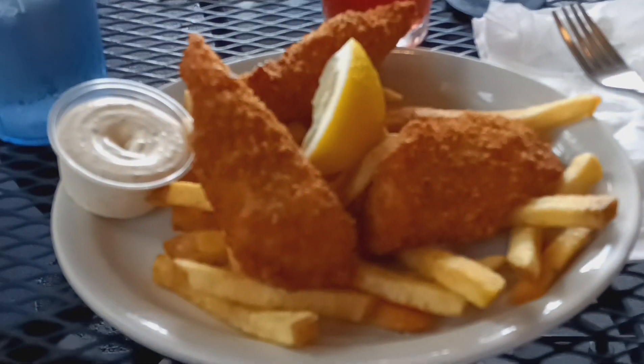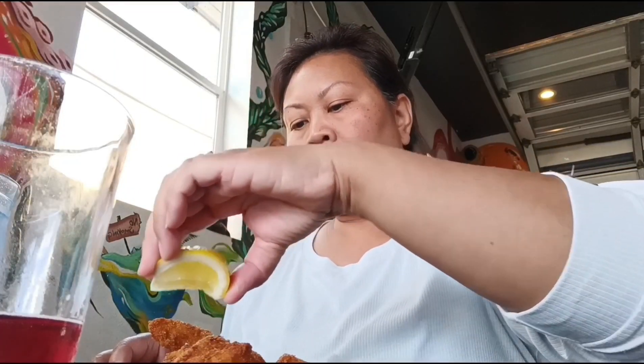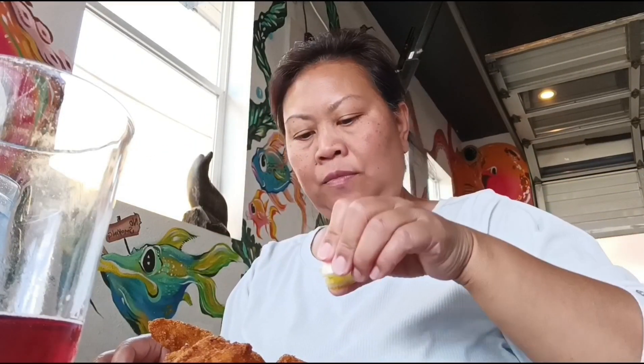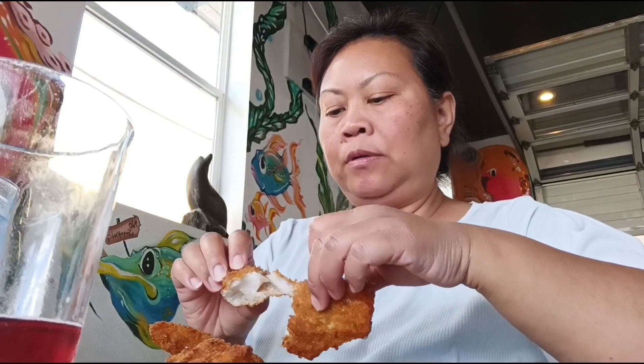This is our fish and chips. Three pieces — plenty, it's a lot. Oh, it's hot. After the fry we didn't even need the onion. Look at that — it's all good. Very fresh.